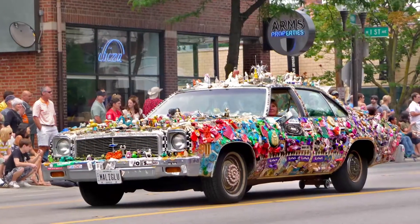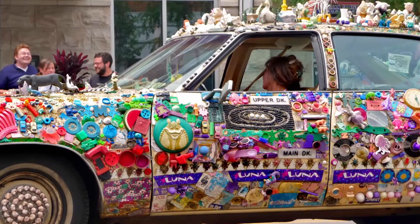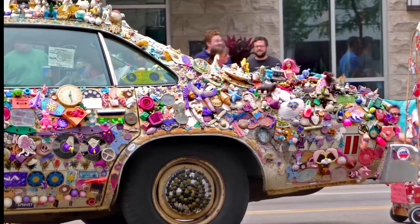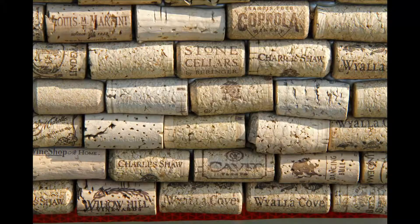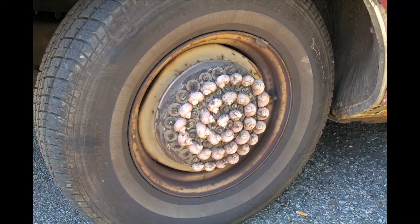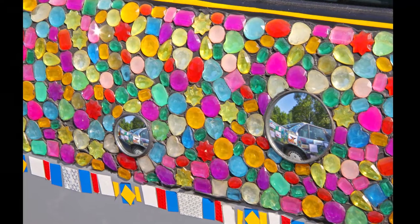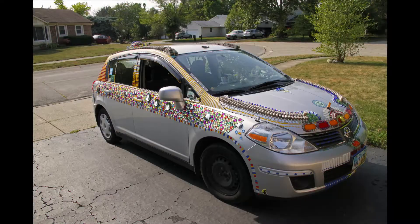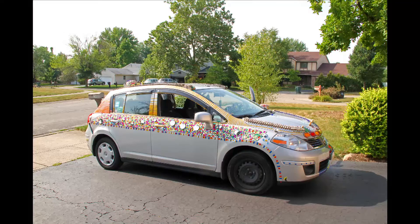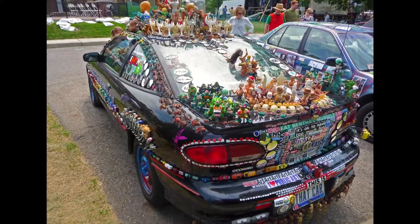I use recycled materials for the most part. As I've progressed over the various cars, I've started to buy some materials. But for the most part, everything is reused, repurposed — whether it's corks or old toys, seashells that people have collected for years, whatever I get lots of. The way I like to design things is do stripes of light materials so that way the car always looks like it's in progress. It doesn't look like it's half finished. It just gets fuller and fuller. You just do a little bit every day and next thing you know.